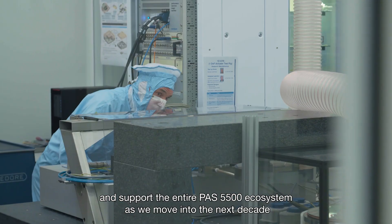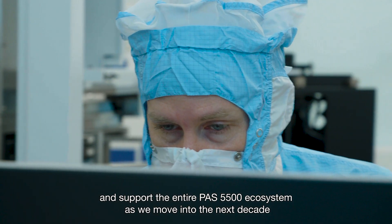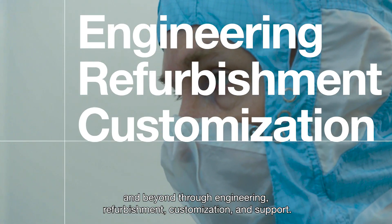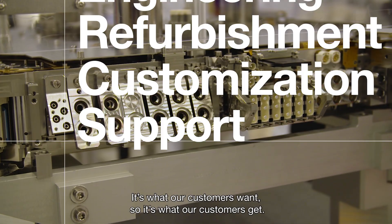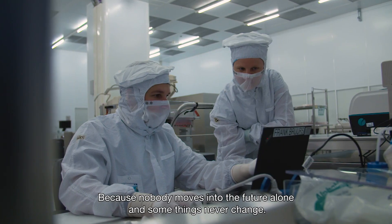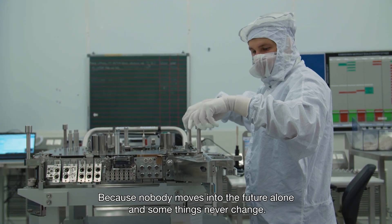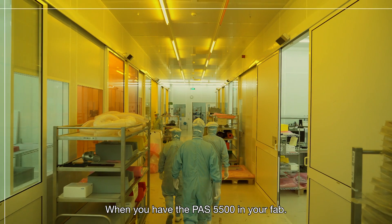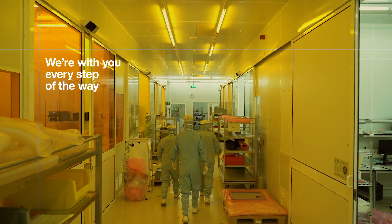We will continue to invest in and support the entire PAS 5500 ecosystem as we move into the next decade and beyond — through engineering, refurbishment, customization, and support. It's what our customers want, so it's what our customers get. Because nobody moves into the future alone, and some things never change. When you have the PAS 5500 in your fab, we're right there with you every step of the way.